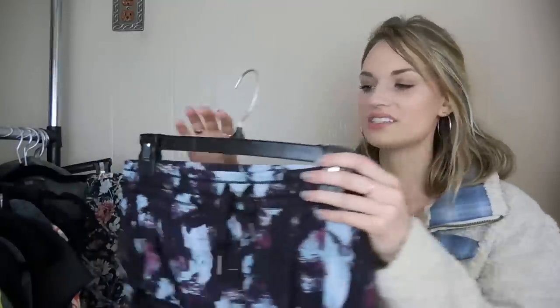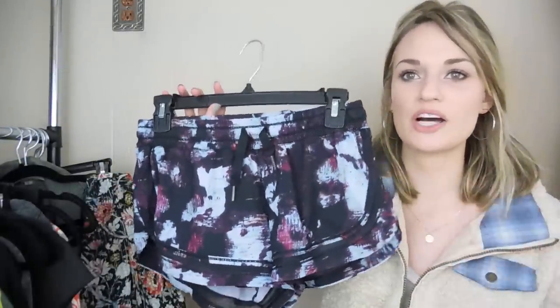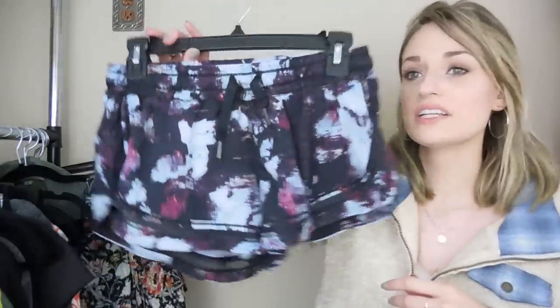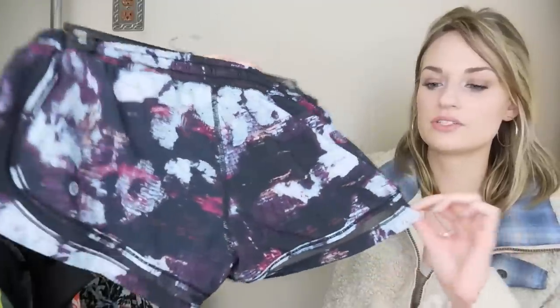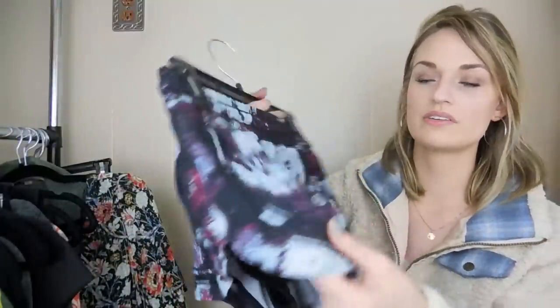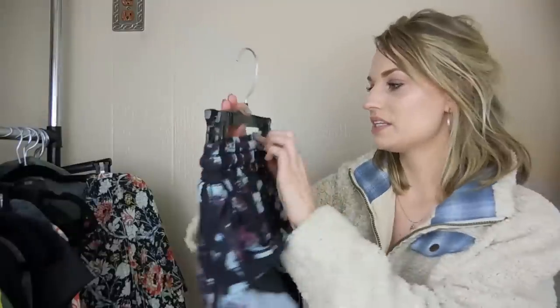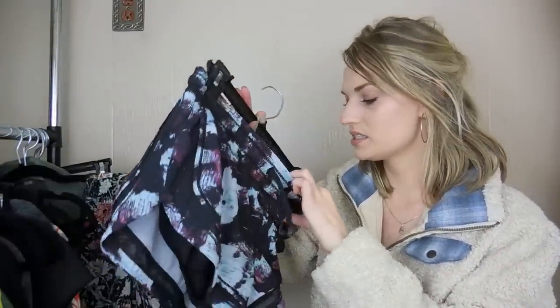I was searching for these Lululemon shorts on Poshmark, and I saw a lot of people had them listed as a rare print. I'm not sure if that's totally accurate — I'll have to do a little more research — but that's always exciting if you can find a rare Lululemon print. These are a size 6, so those were a great find.